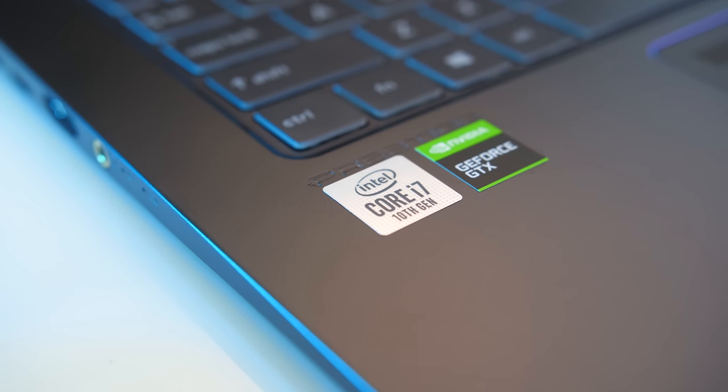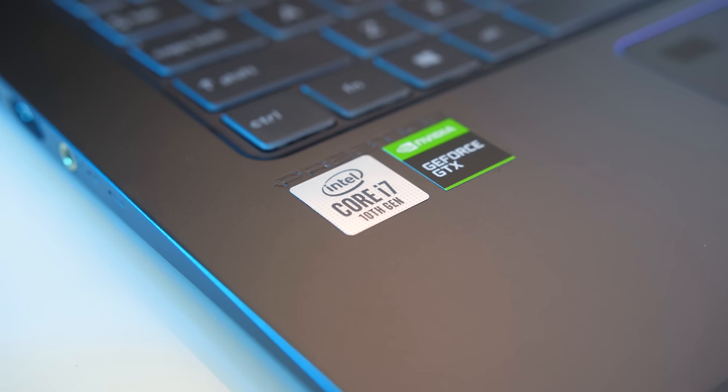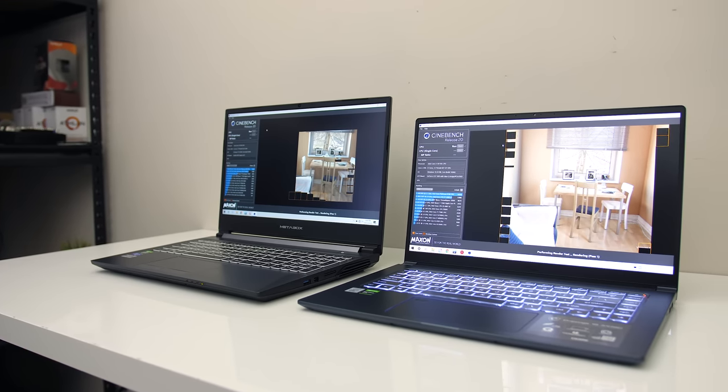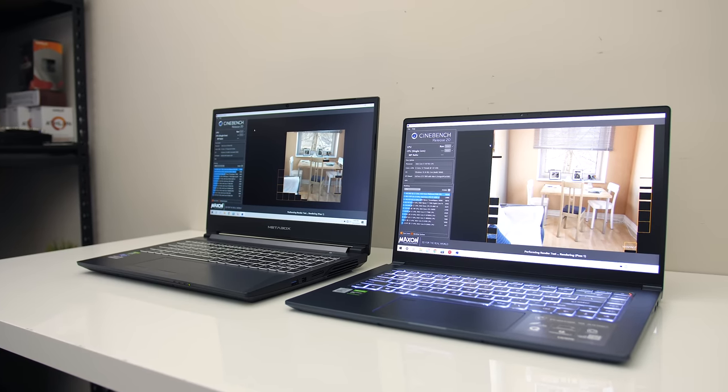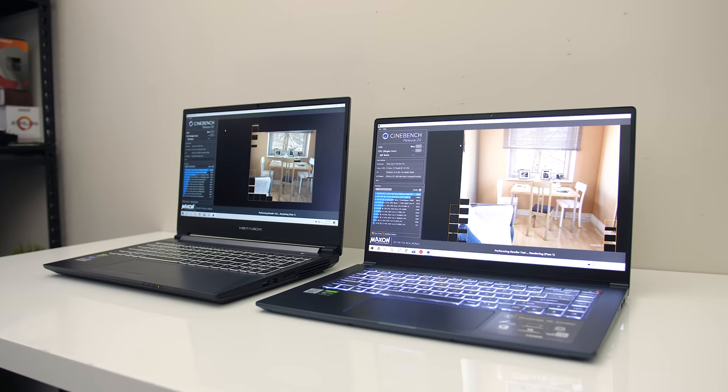Intel recently launched their new 10th gen U series CPUs, which for the first time includes a 6 core option, so let's see how well this new chip compares with the 6 core 9th gen i7-9750H, to help you decide which CPU you should get in your next laptop.